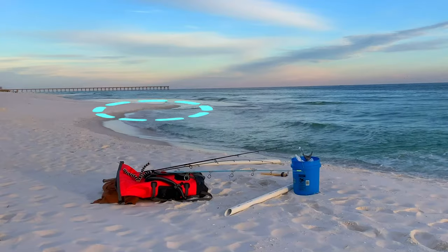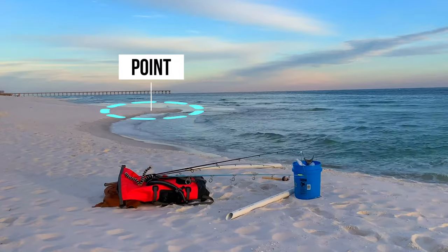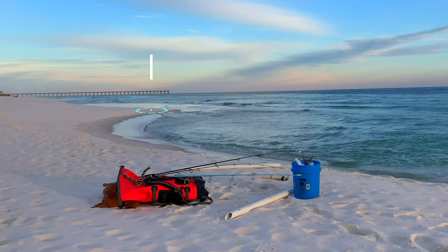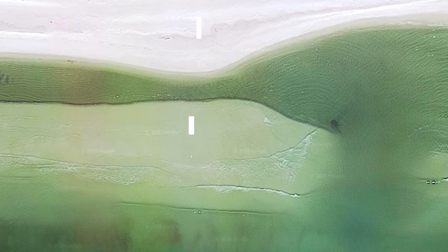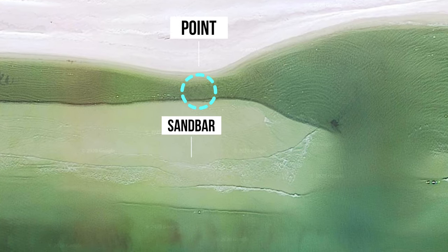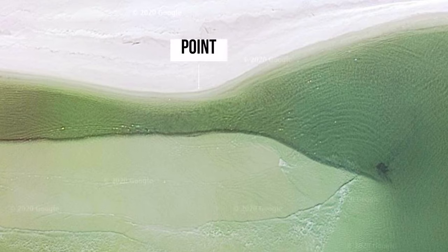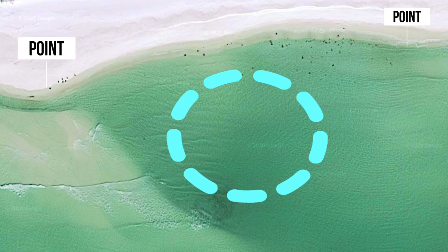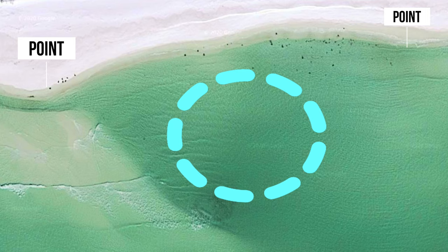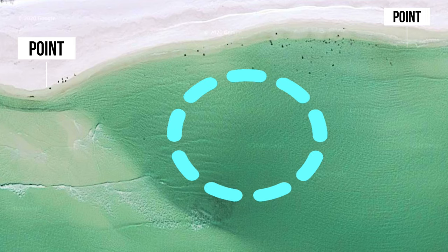The bonus structure is on land and is called a point. Points are areas of the beach that jut out into the water. You can use online tools like Google Maps to locate points during your pre-trip planning process. The trough between the point and the sandbar is more narrow and functions as a funnel for the fish. These narrow funnels make great areas to place your bait, and the trough between points is usually a little deeper and also a prime spot for your set rigs.